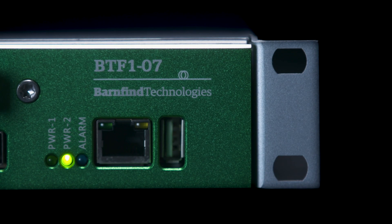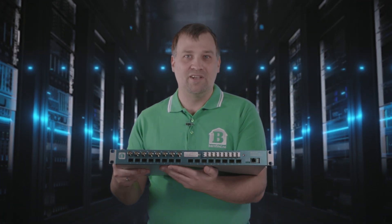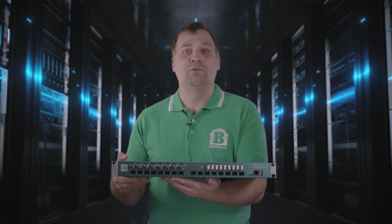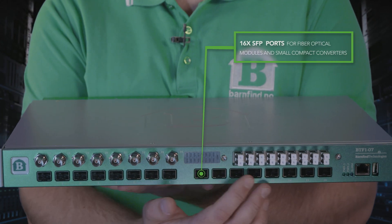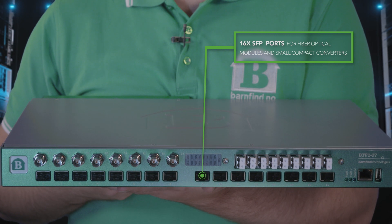This unit is a little bit of everything in one device. As with all other members in the BarnOne family, this model is equipped with SFP ports, where you can insert fiber optical modules or other tiny converters.